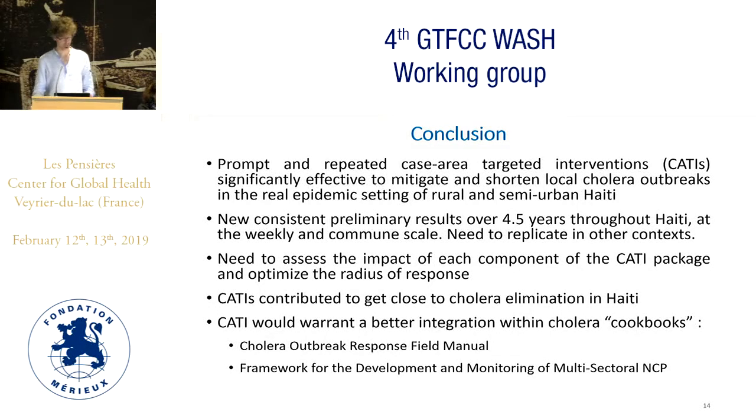In conclusion, we found that prompt and repeated case area targeted interventions appeared to significantly mitigate and shorten cholera outbreaks in the real epidemic setting of rural and semi-urban Haiti. We recently produced new consistent preliminary results over a four-and-a-half year period throughout Haiti, but at a different time level — weeks and not days — and at a different spatial scale of communes and not localities. There is a great need to replicate this kind of analysis in other contexts, as well as to assess the respective impact of each component of the CATI package and to optimize the best radius of CATI response.